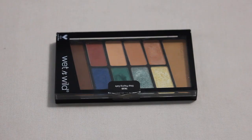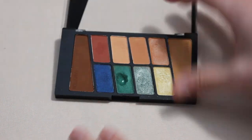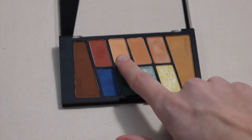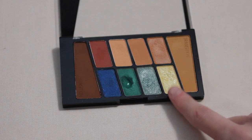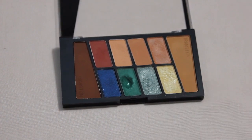Next up is my Wet n Wild Stop Playing Safe palette — no new pans from 2023, but I would like to focus on this matte creamsicle orange shade and this pale yellow shimmer. Those are two of my most used shades and I find these palettes fairly easy to hit pan on, so a little more use and love and I think I could get some good progress.